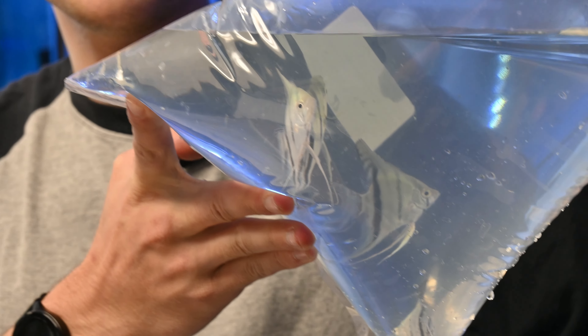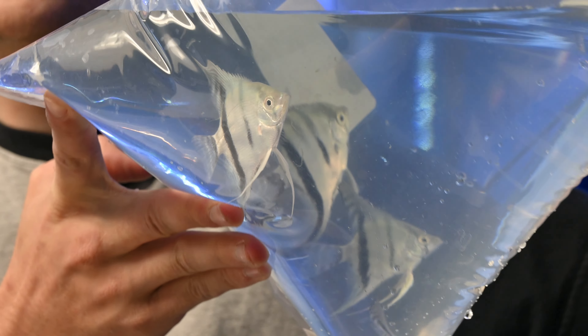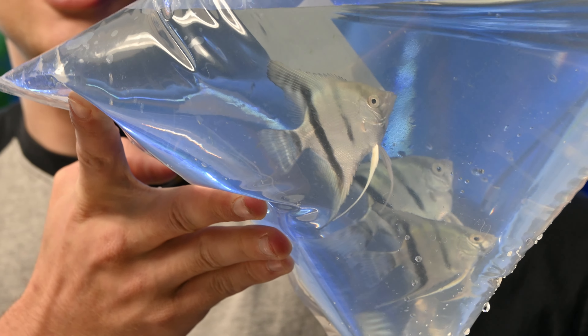Here we have some blue angelfish. Now these guys are juveniles right now but when they grow up they're going to look absolutely stunning.